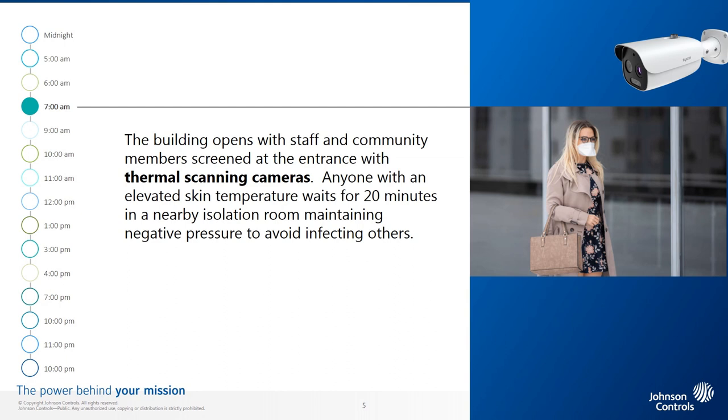7 a.m. The building opens with staff and community members entering the building securely and safely, focused on community affairs. They are screened at the entrance with thermal scanning cameras. Anyone with an elevated skin temperature waits for 20 minutes in a nearby isolation room maintaining negative pressure to avoid infecting others. If a second temperature measurement indicates a fever, the individual is directed to check with their health professional and is sent home.